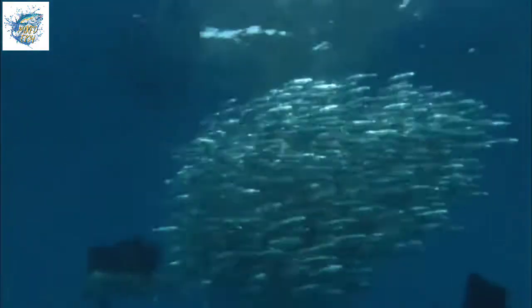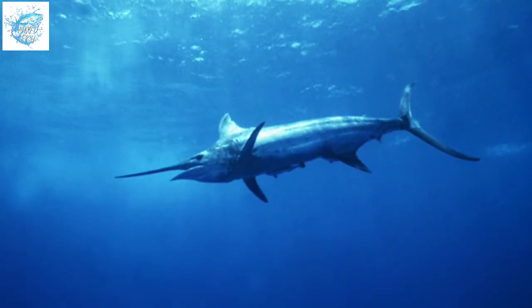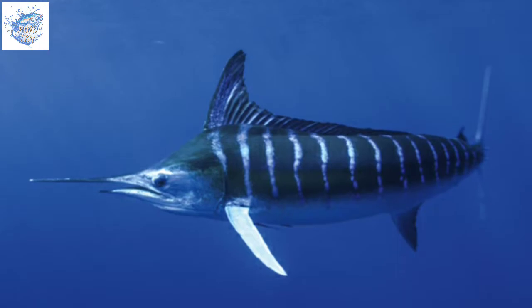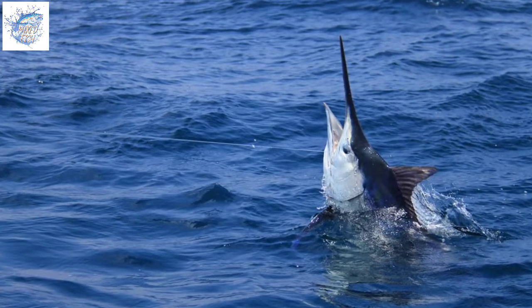Females are larger than males, with males weighing more than 135 kilograms being rare. Female swordfish mature at 4 to 5 years of age in the Pacific Northwest, while males mature at about 3 to 4 years. In the North Pacific, spawning occurs in water warmer than 24 degrees Celsius from March to July, and throughout the year in the equatorial Pacific.